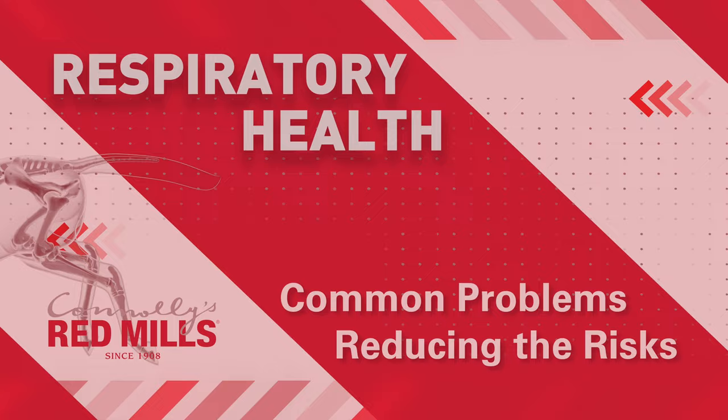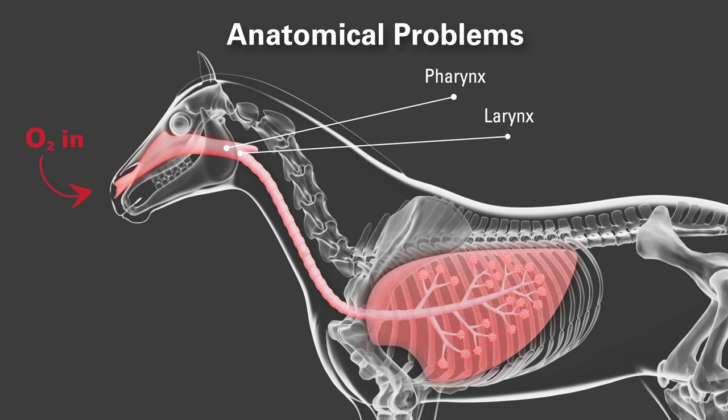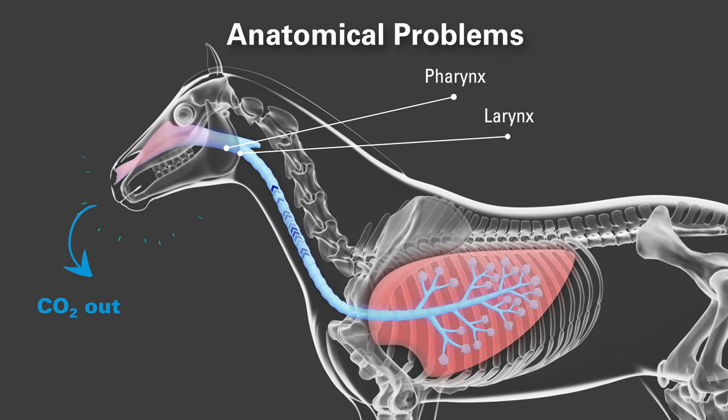Poor respiratory health may be caused by physical conditions in the pharynx and the larynx, which restrict the amount of air entering the lungs. These anatomical dysfunctions, such as roaring or gurgling, should be diagnosed by your vet, as they may require surgery to resolve.